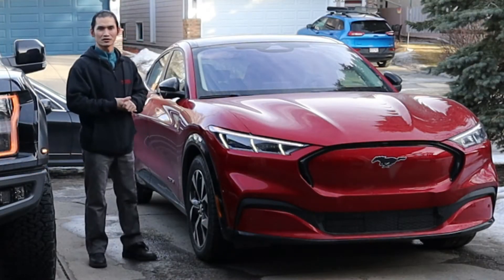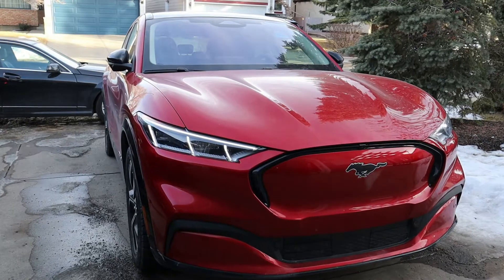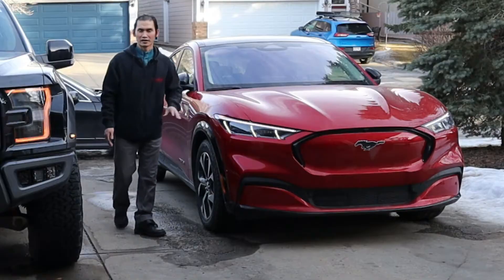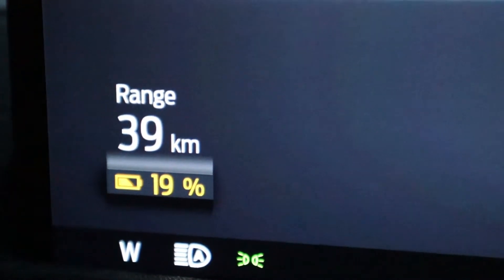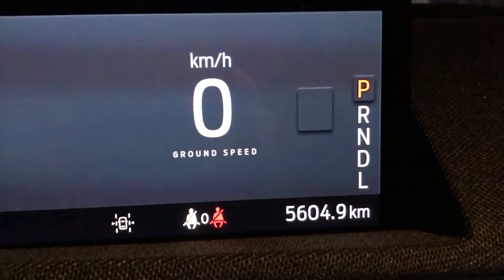Hey guys, welcome to Silverstone's POV. Today in this video I'd like to share with you is bringing my 2021 Mustang Mach-E to the supercharge station to see how fast it charges and how much it costs me from under 20% battery to 80%. I did keep track of the mileage when this Mach-E had 80% battery.